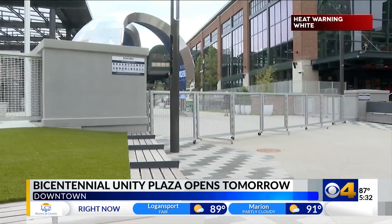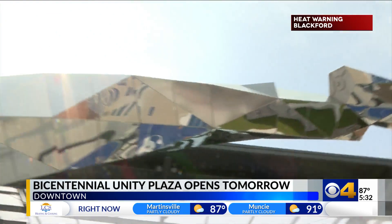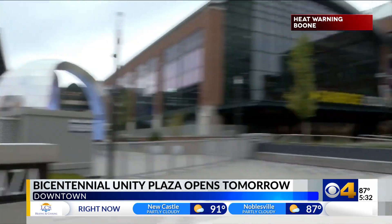I think it catches the eye of people who are walking by. Whether you're on Pennsylvania or Maryland, you'll notice the huge public art welcoming you to the Bicentennial Unity Plaza right next to Gainbridge Fieldhouse.